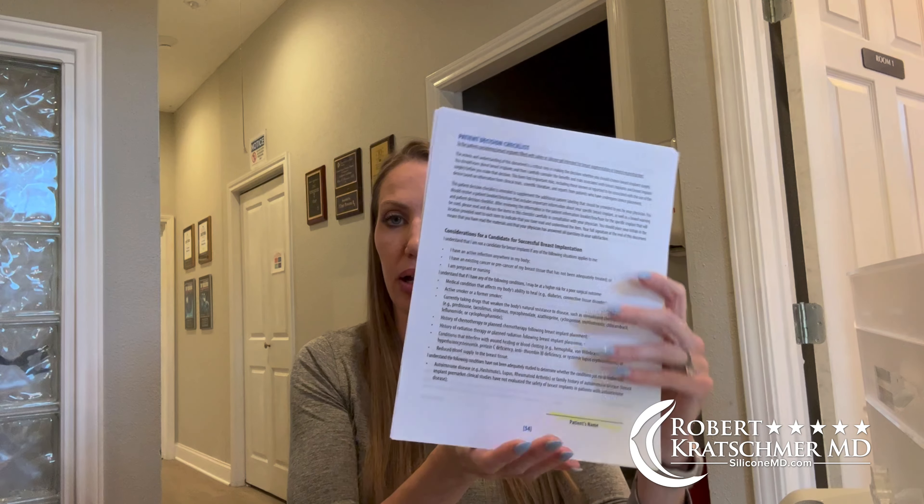The FDA has a form that they want filled out — it's their own form, just giving you information about the implants. It covers whether you are a candidate for a successful procedure. This is their form that we will give you to sign. I'm not a candidate if I have an infection anywhere in my body — a tooth infection, a UTI, a skin infection — if you have anything like that, we do not want to do surgery.